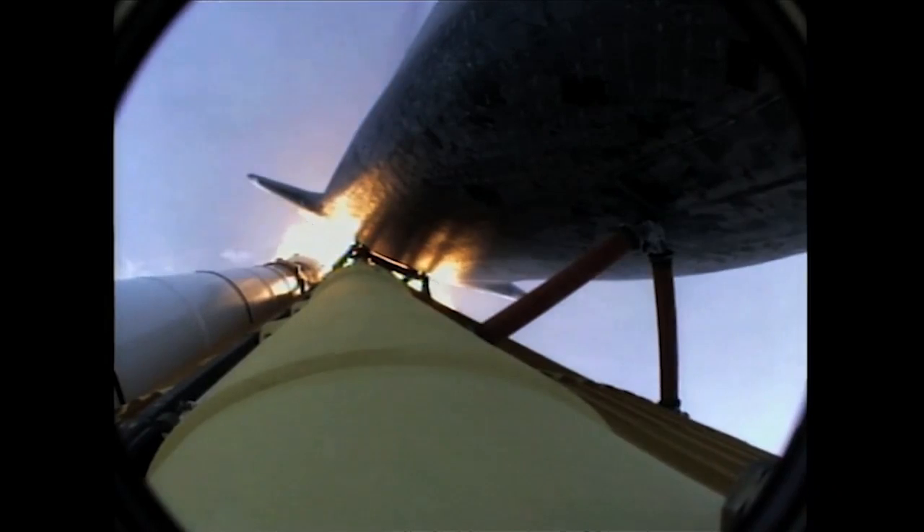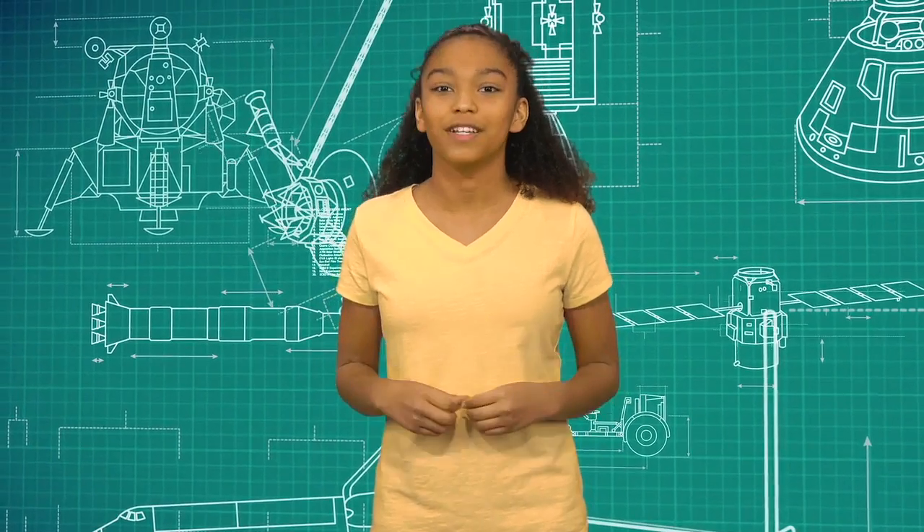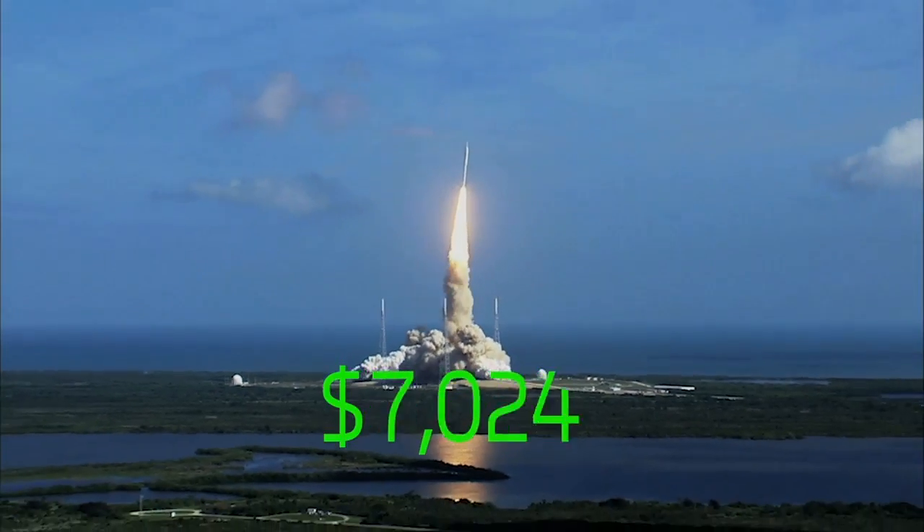The rocket needs to lift itself, the equipment, and all of the fuel that it has to burn to get out of the atmosphere. That also makes it very expensive — about $10,000 per pound.